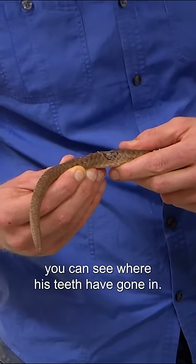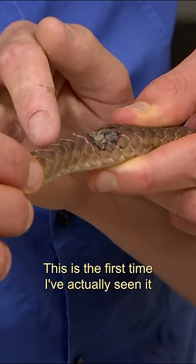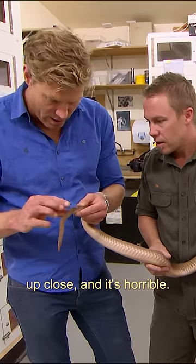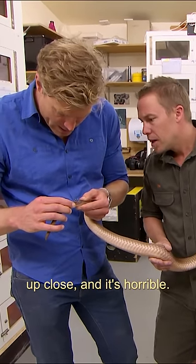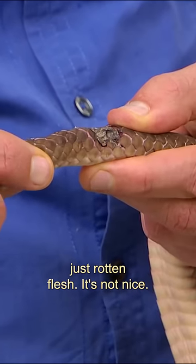Wow. Ever seen that before? No. Look at that — you can see where his teeth are going in. This will be fang one, fang two. This is the first time I've actually seen it up close. And it's horrible. It's black and it looks like dirty, just rotten flesh. It's not nice.